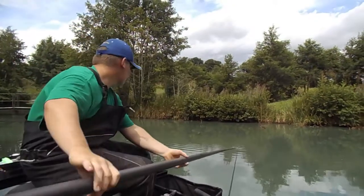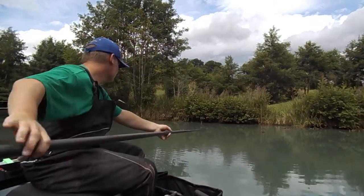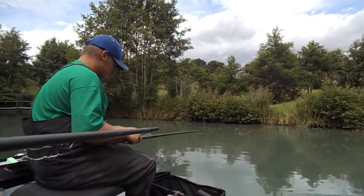We're here with Morgan Davidson. He's a regular here at Monk Hall and he's very rarely out the frame. He's come to do a bit of shallow fishing for us today. He's just going to show you his rigs and his tactics and how he's so consistent in these matches.